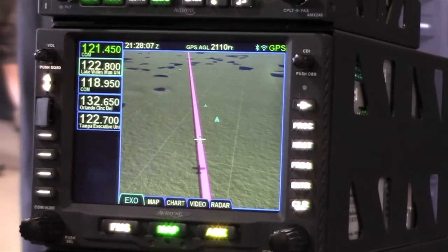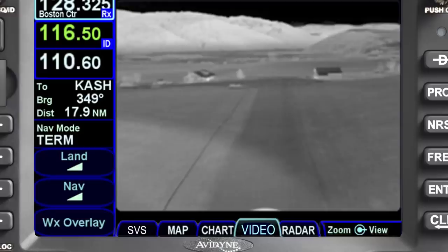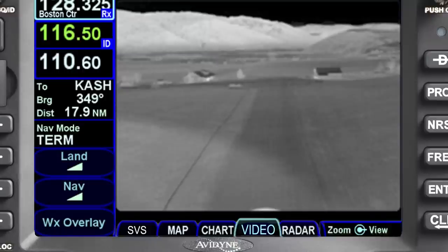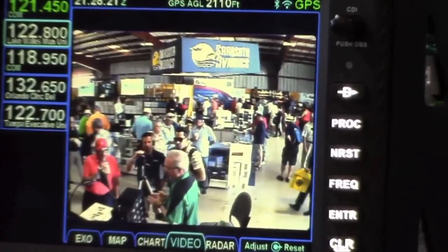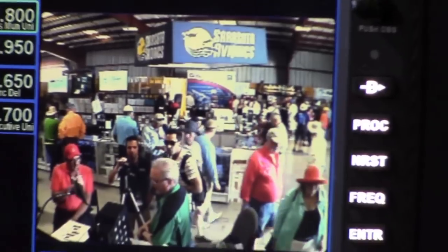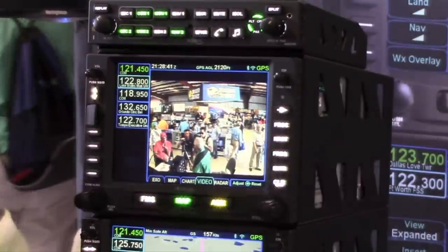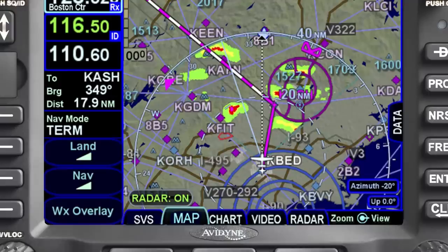Another cool feature announced at the show is the ability of the 540s and the 550 to accept RS-170 video input. So if you have an enhanced vision camera, or maybe a lipstick camera to see the landing gear coming up, you can put that right on the display. That's going to be really helpful for customers with limited panel space who'd like a video display — helicopters especially. We've also added radar capability, so it will take Bendix King digital radar input, either as a dedicated radar page or as an overlay on your map.